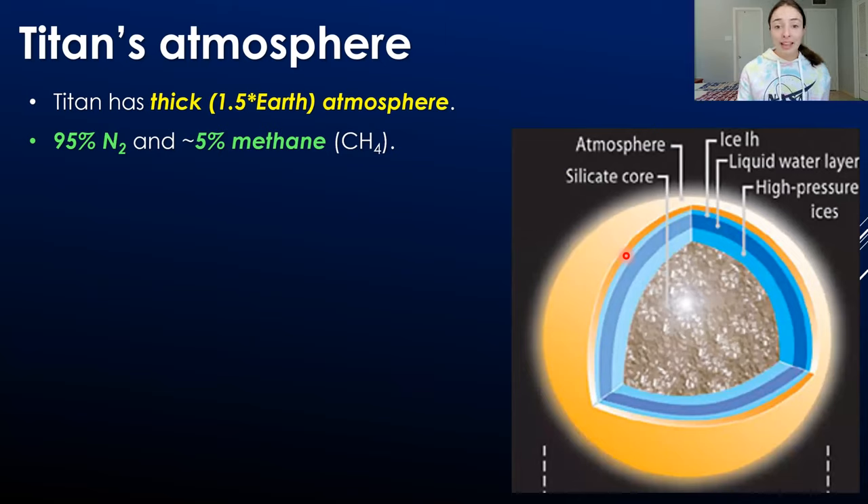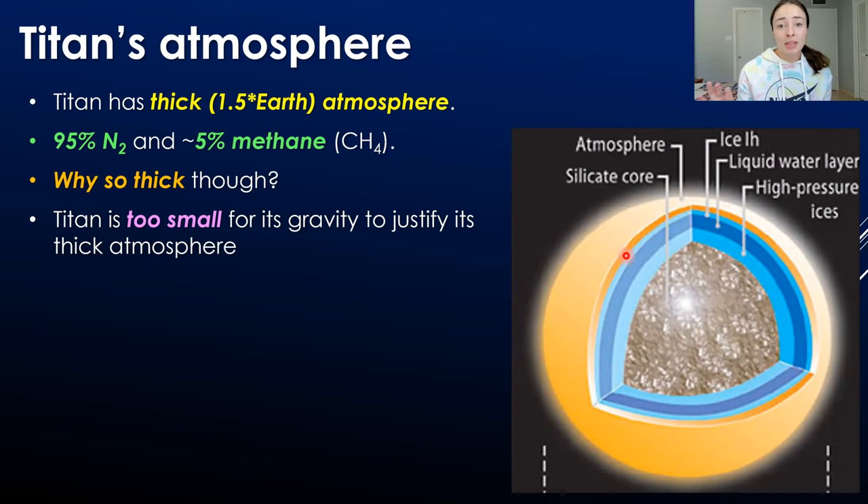Titan has a really thick atmosphere — about 1.5 times as thick as Earth's atmosphere. It's composed of about 95% nitrogen and about 5% methane. For context, Earth's atmosphere is about 80% nitrogen and about 20% oxygen, plus some trace gases. But why is Titan's atmosphere so thick? All the evidence of its size and mass points to its gravity being not enough to justify how thick its atmosphere is. There are bigger objects in the solar system that don't even have an atmosphere.